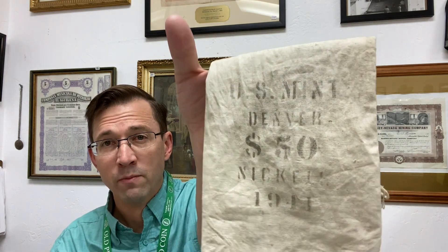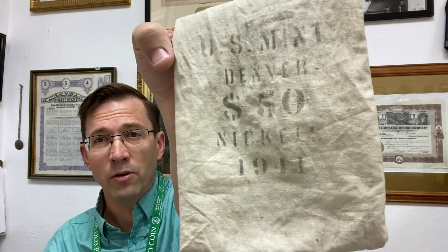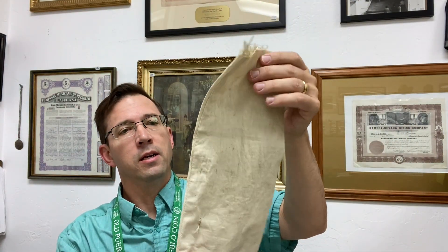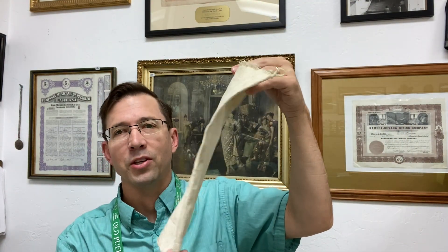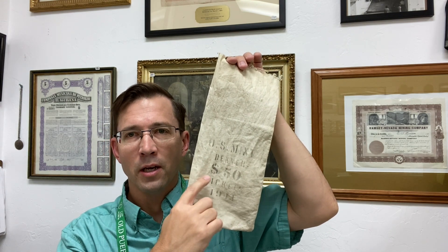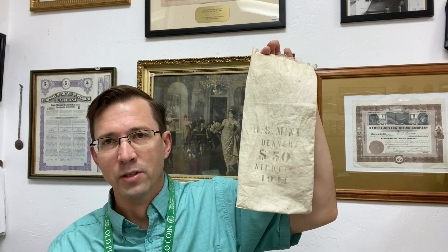Some of you have noticed this in the background of my videos — U.S. Mint Nickel, U.S. Mint Denver $50 Nickel 1941. It's a smaller canvas bag and I thought this was really cool because I don't see many of them dated from the 1940s with a specific denomination like nickels. So there are these smaller bank bags — really very, very cool, just a fun way to collect.